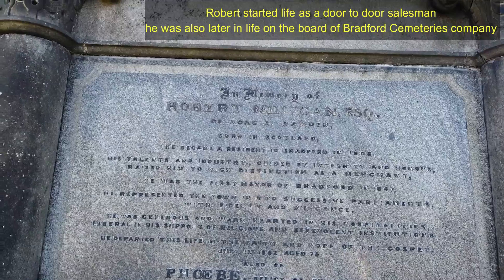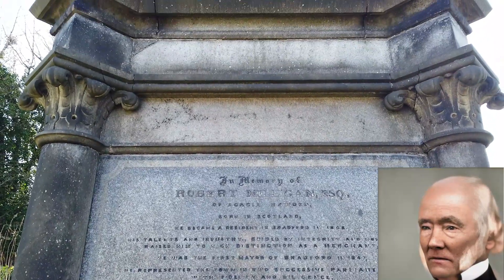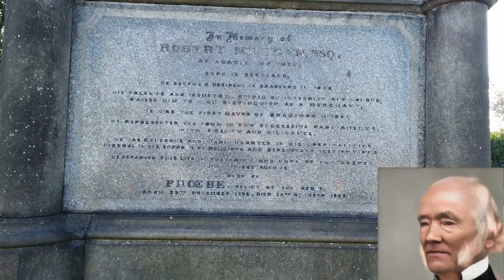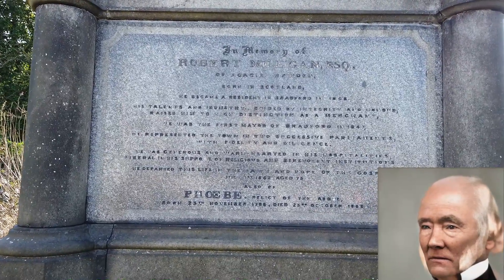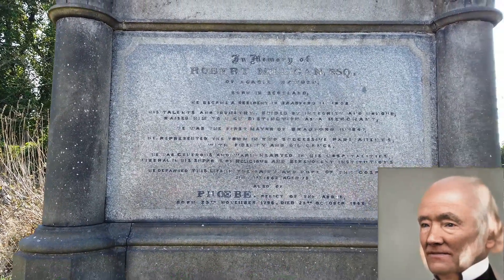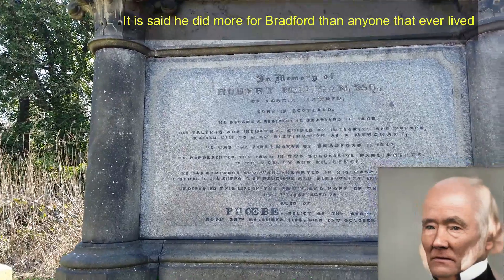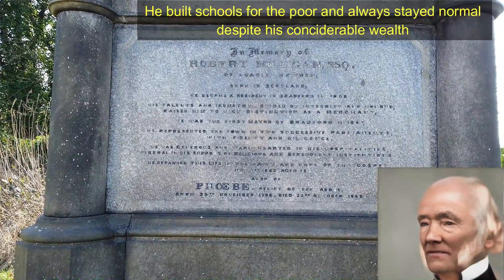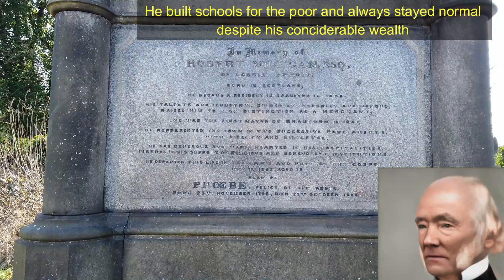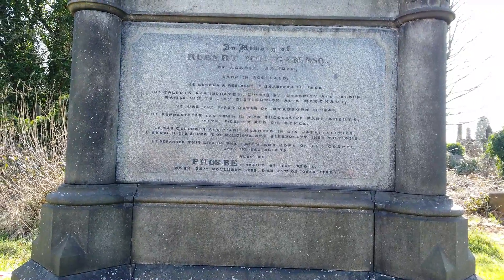This one is Robert Milligan Esquire. Another one born in Scotland, he became a resident in Bradford in 1808. His talent and industry, guided by integrity and honour, raised him to high distinction as a merchant. He was the first mayor of Bradford in 1847, and represented the town in two successive parliaments with fidelity and diligence. He was generous and warm-hearted in his hospitalities, liberal in his support of religious and benevolent institutions. He departed this life on July the 1st, 1862, aged 75. His wife Phoebe is also in there, born 1796 and died 1868.